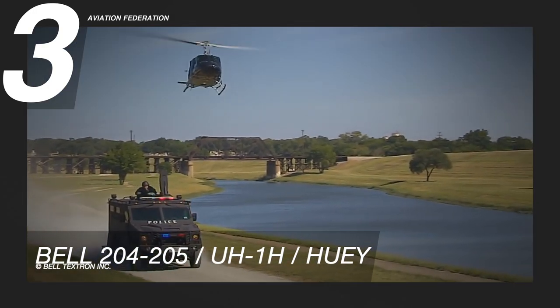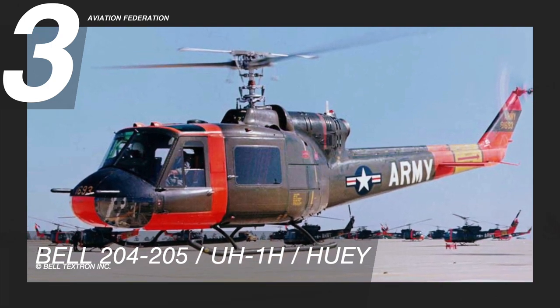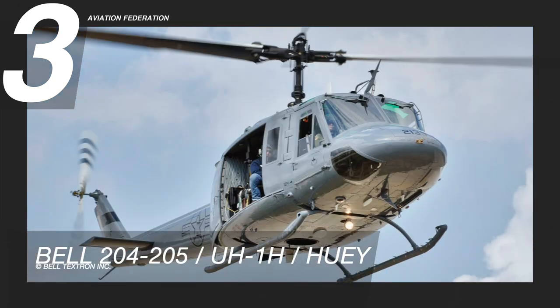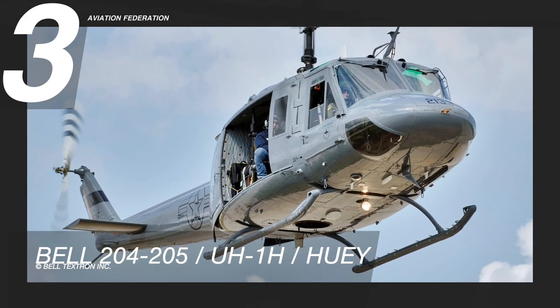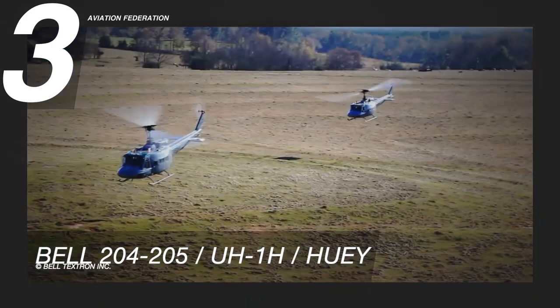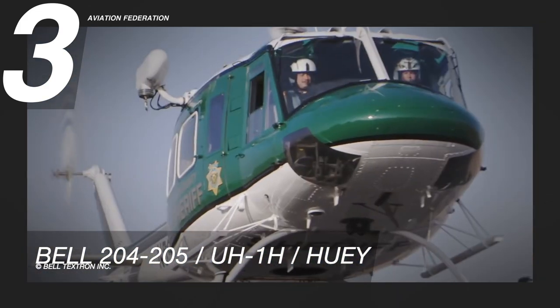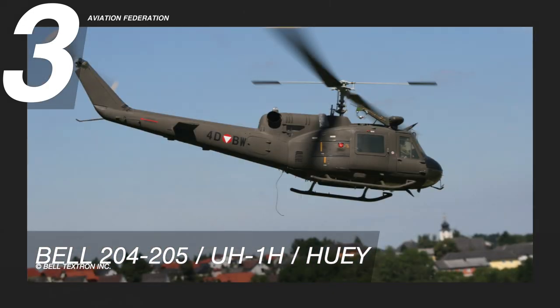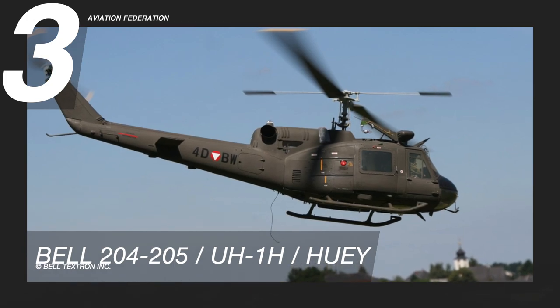The UH-1H is the most produced version and is representative of all its series. This helicopter's primary structure consists of two main beams underneath the passenger cabin. The beams run up to the nose and back to the tail boom connection point. The cabin, landing gear, fuel tanks, transmission, engine, and tail boom are all supported by the main beams.